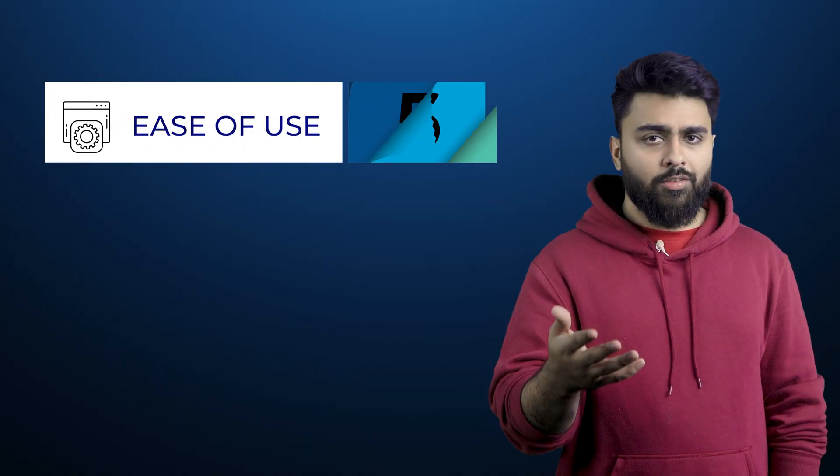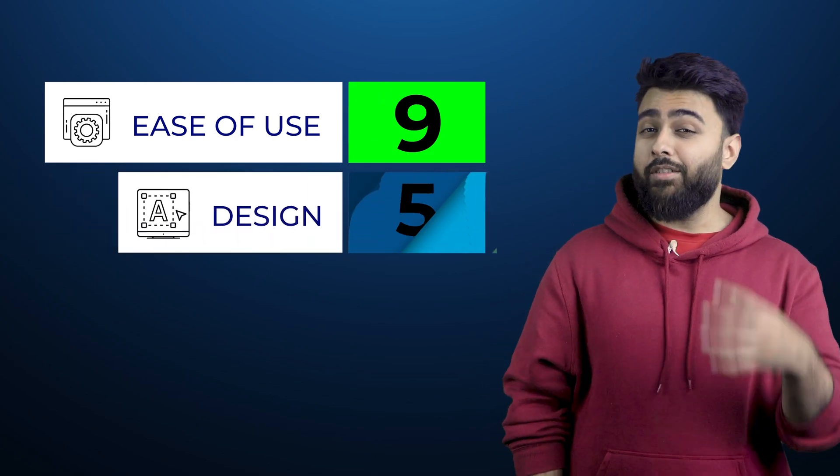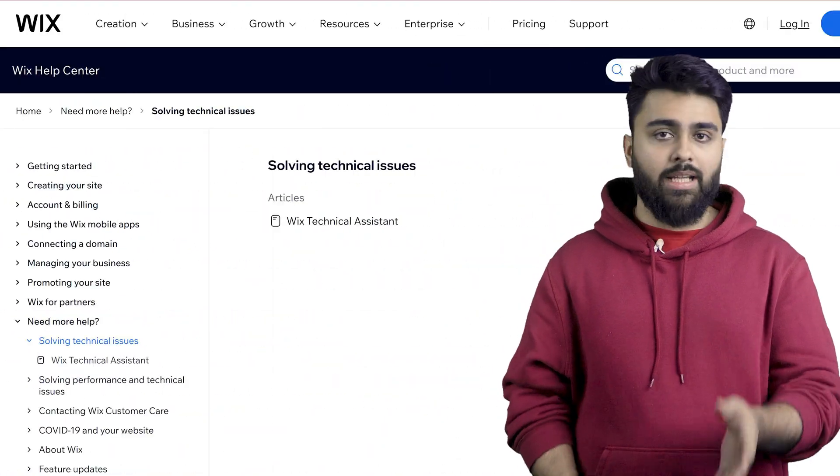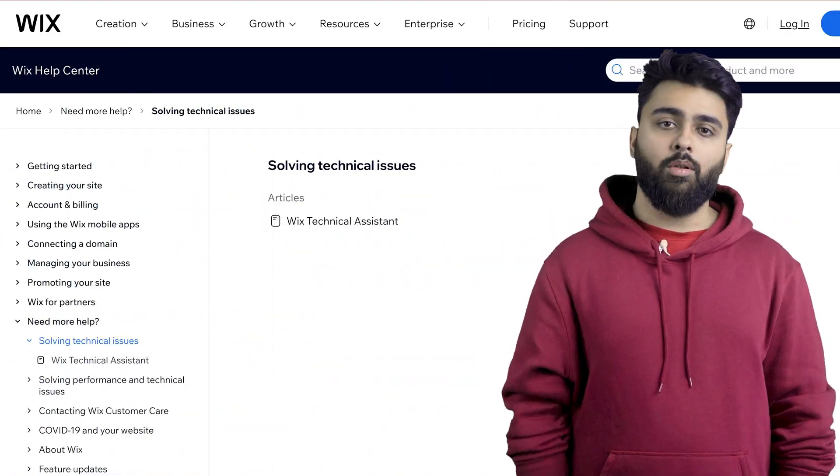Overall, for ease of use I'd give Wix a 9 out of 10, and for design it gets a 7 out of 10. The help center has many articles and tutorials, but there's no live chat — only email and callback support. They are responsive, but email takes time and calling takes effort, so I'd give it a 6 out of 10 for customer support.